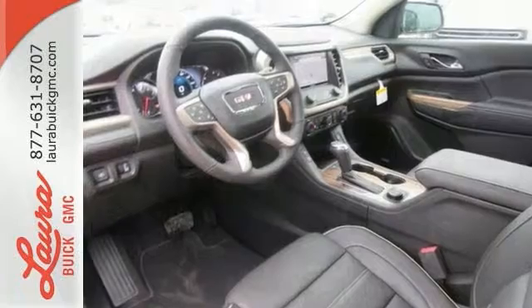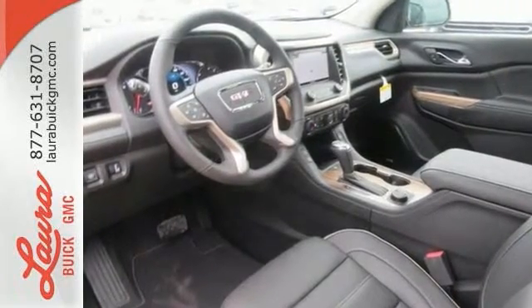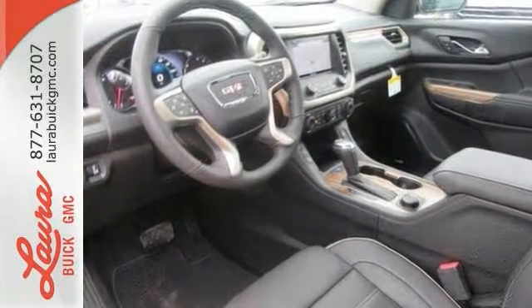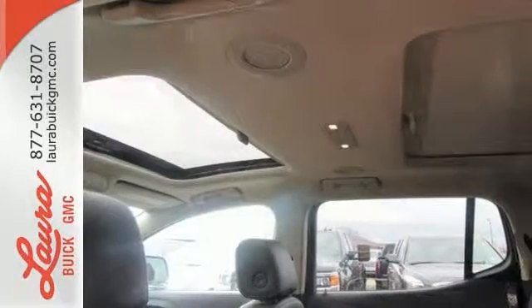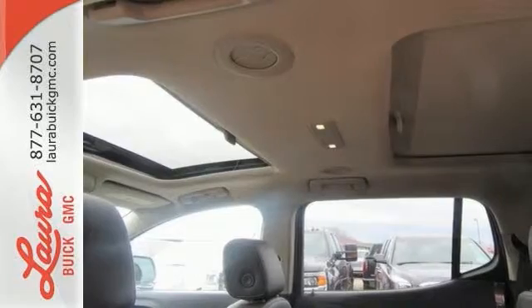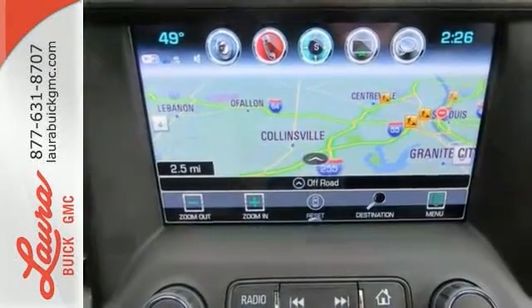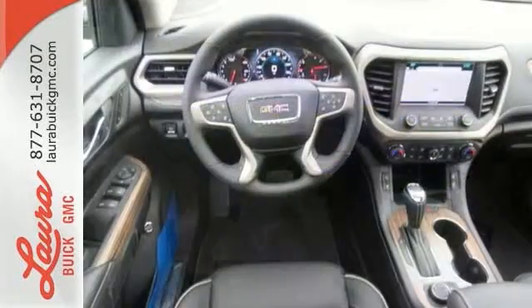Goodies that keep everyone comfortable include the rear floor cargo storage, cruise control, and tri-zone climate control. It has a 6-speed automatic transmission with overdrive and Stabilitrack. The connectivity concoction including Bluetooth, OnStar with Wi-Fi capability, IntelliLink, and a ColorTouch audio system, add the cherry on top of your Sunday drive.